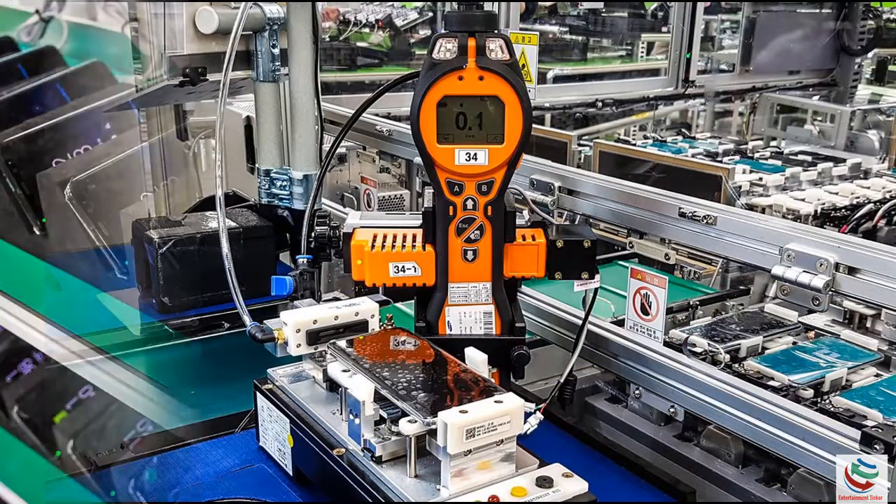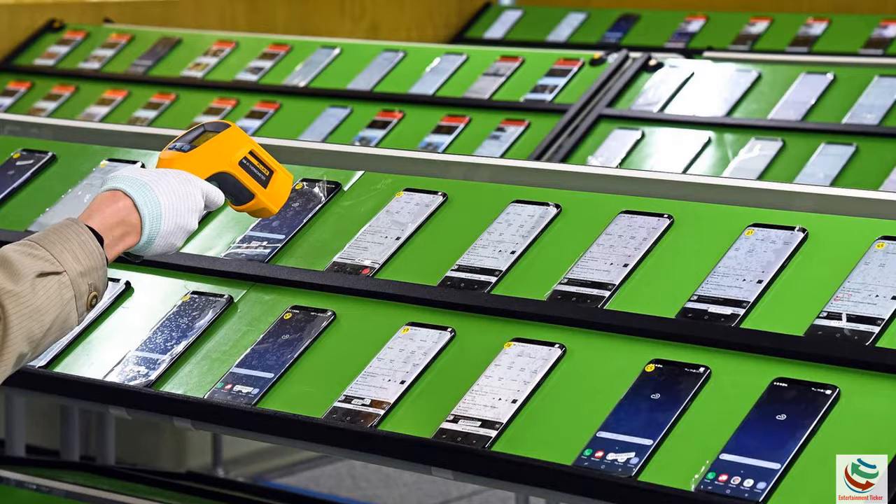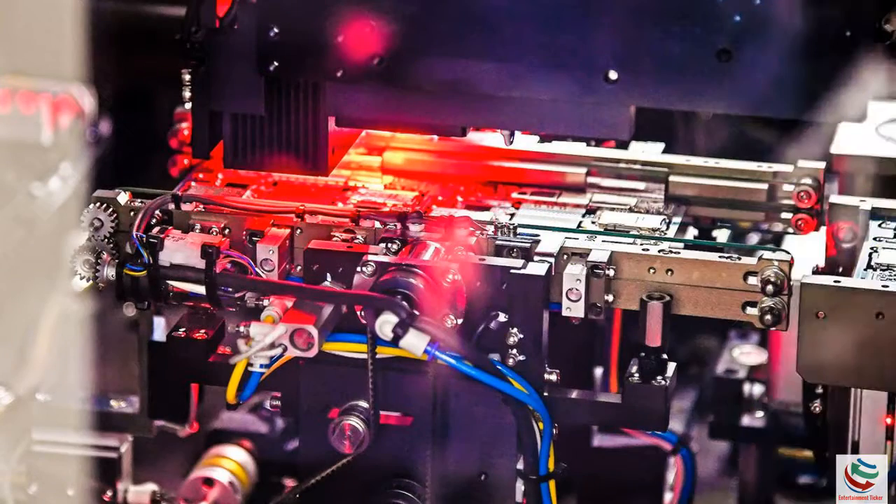That battery was meant for Samsung's new Galaxy S8. The company lowered the capacity in the Galaxy S8 to 3000mAh and the 6.2-inch Galaxy S8 Plus to 3500mAh.